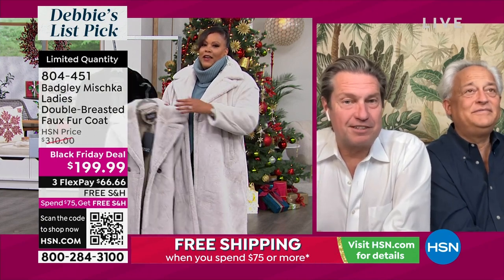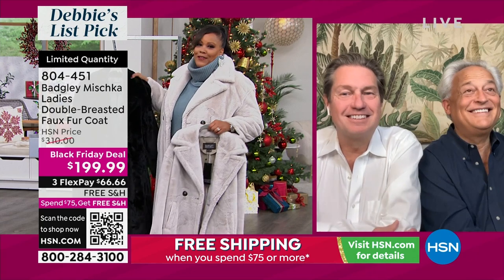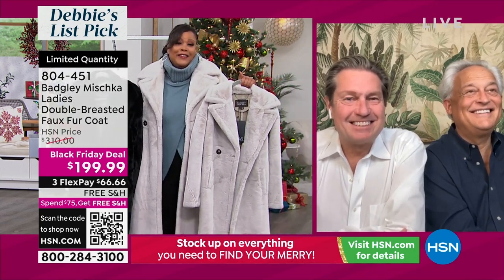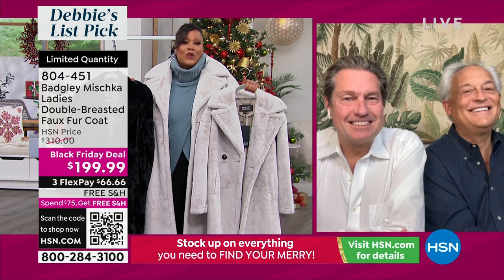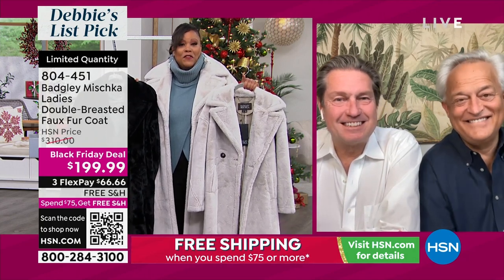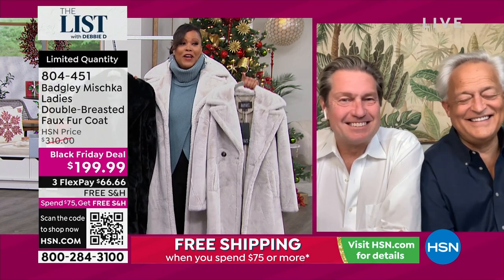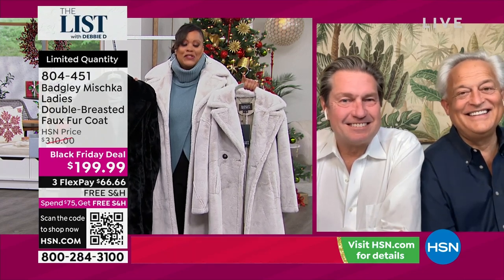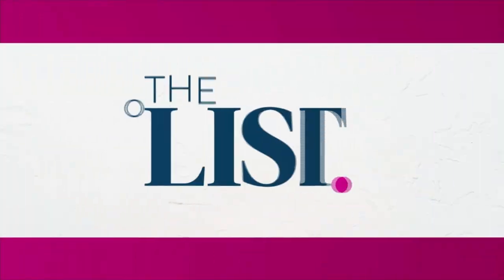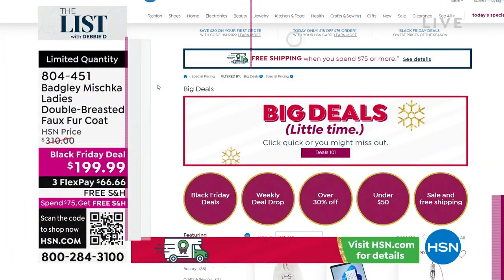You guys, I ran out of time and you are my favorite designers. Congratulations — top 10 American designers of all time. Congratulations on 35 years. I know you're celebrating and planning your 35th anniversary. I will definitely have you back. Kisses. Thank you so much. Great seeing you. You guys, hurry on these coats.